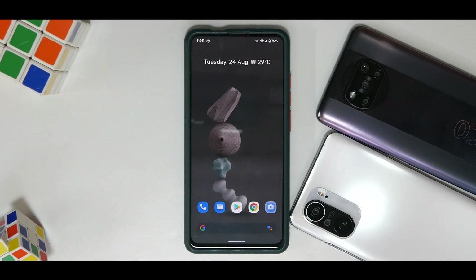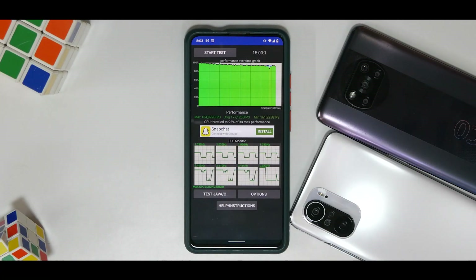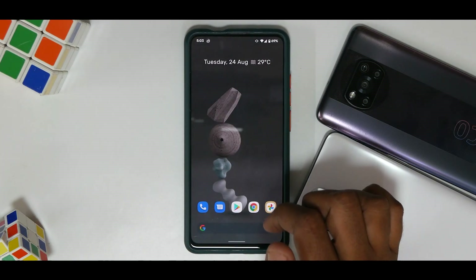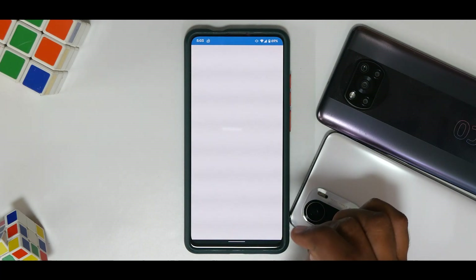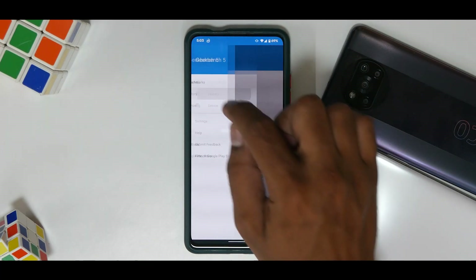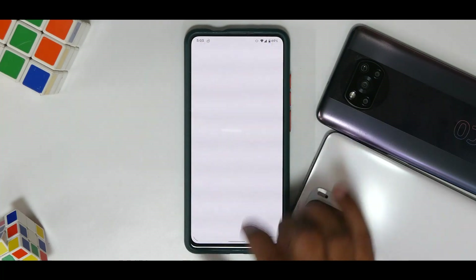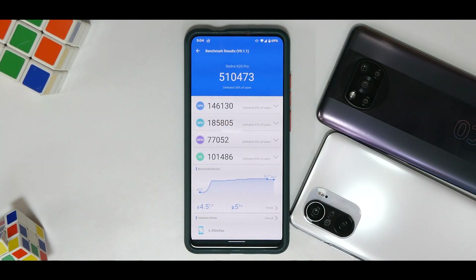Let's look at the benchmark numbers. The CPU throttle test shows the CPU throttling to 92% of its max performance with an average score of 177,126 GIPS — a pretty good score for this device. In Geekbench, run with the performance profile, we get 699 single-core and 2562 multi-core — a strong score. In 3DMark the score is 510,473, so even on the benchmark front the phone and ROM have not disappointed.